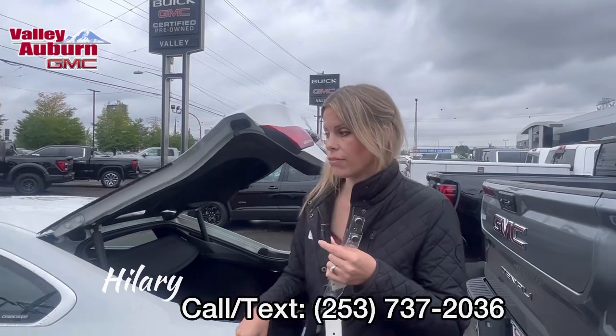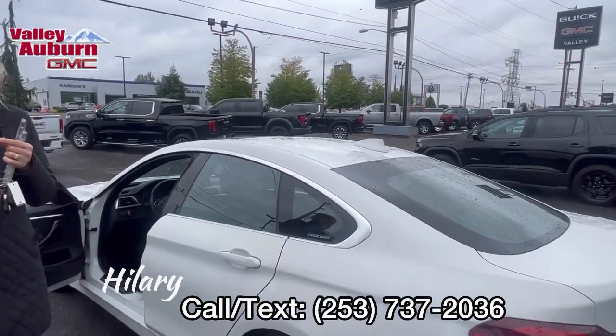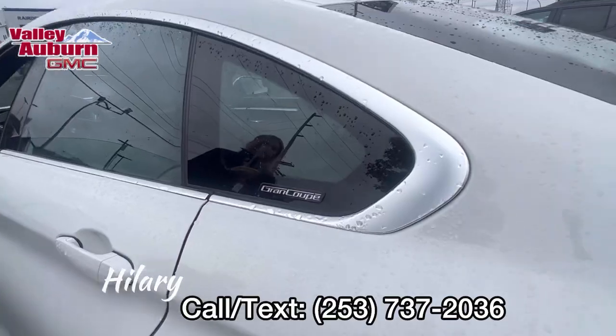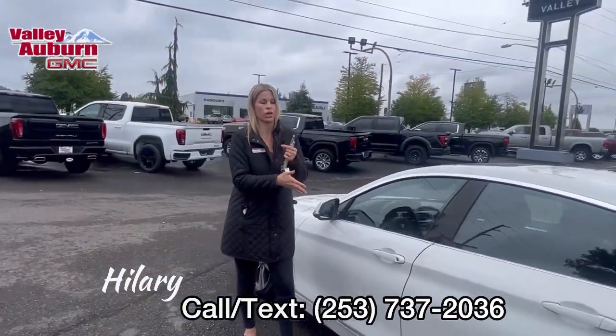This is Car Bravo certified, which means you get 6,000 miles or six months of bumper-to-bumper warranty that starts when you purchase it. That's a huge perk that comes with the car.